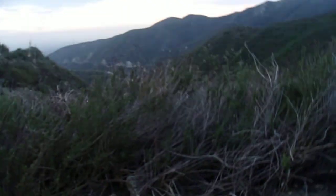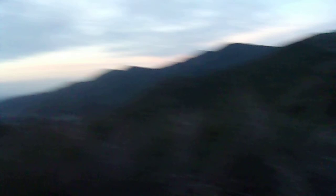Just looking back down to Angele's Crest Highway. And that line right there, that's the dirt road for CCC Ridge — Civilian Conservation Corps Ridge. I'll see you on the next round.